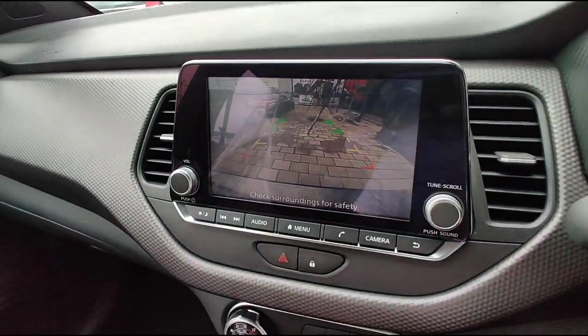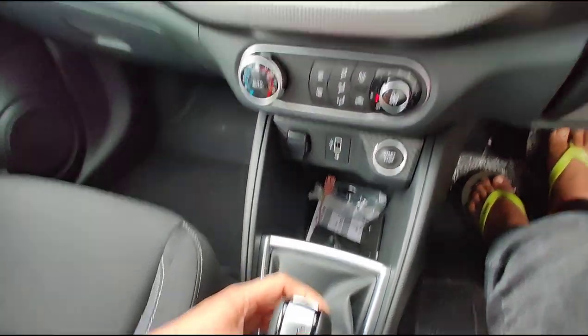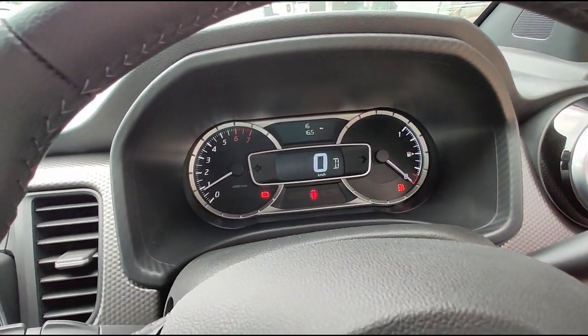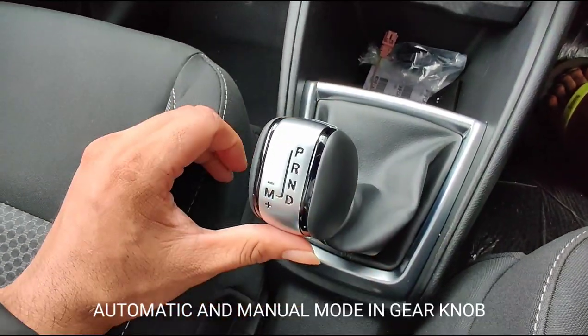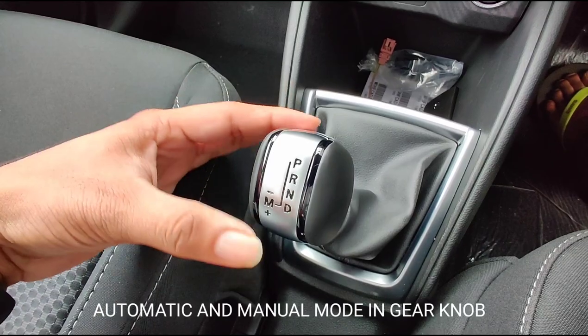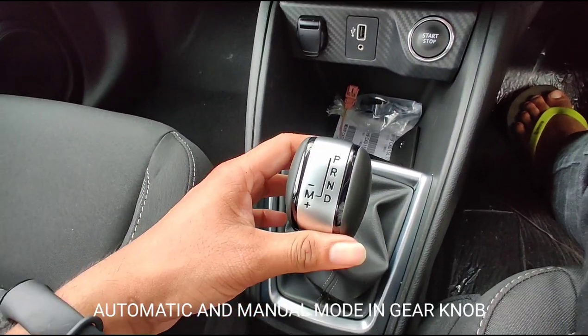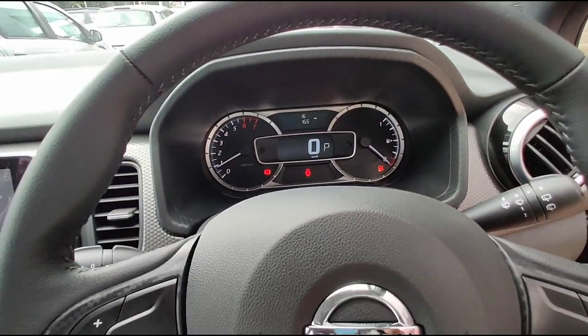Another major highlight of this SUV is its first-in-segment remote engine start feature. You can start your engine remotely by pressing the RES button present on the key fob for 2 seconds. Other fabulous features of this SUV include idle start-stop system, automatic headlamps, fog lamps with cornering function, rain-sensing wipers, cruise control, automatic AC and more.